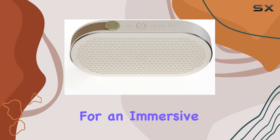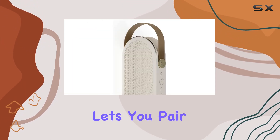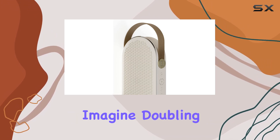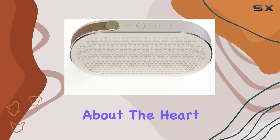For an immersive audio experience, the true wireless stereo mode lets you pair two Catch G2 speakers effortlessly. Imagine doubling the impact at your next gathering.